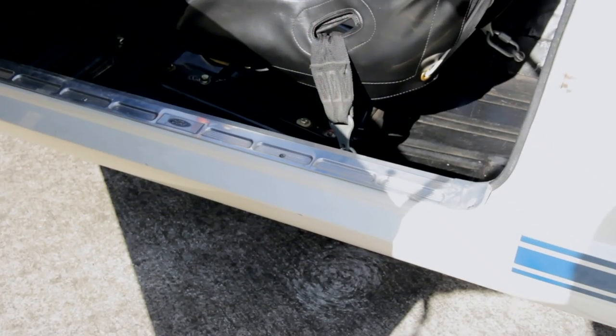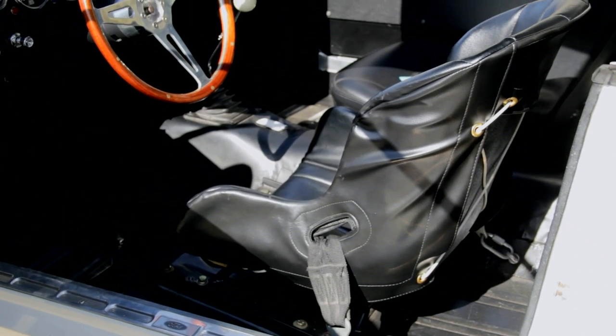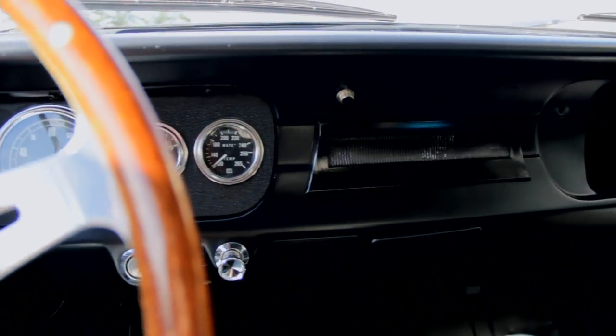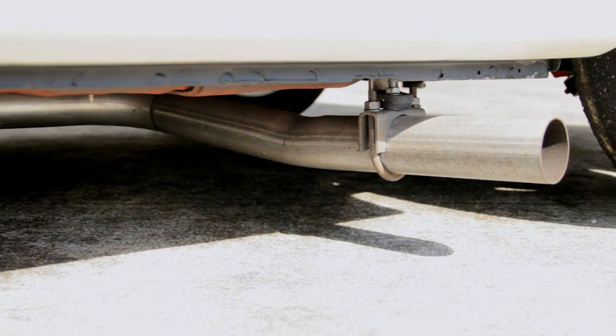Inside the car, a 4-point roll cage stiffened up the chassis, and the driver sat in a race bucket. Racing gauges fill the dashboard — but that's really all you got, and it's only what you need. A 34-gallon fuel tank keeps the car on track, and the open exhaust screams at high RPM.